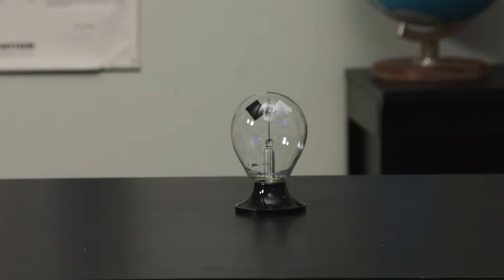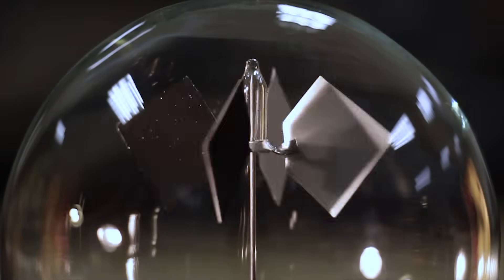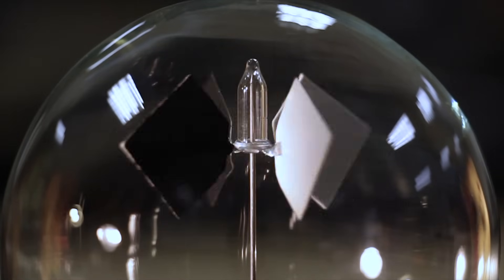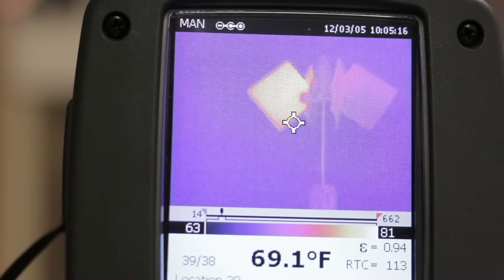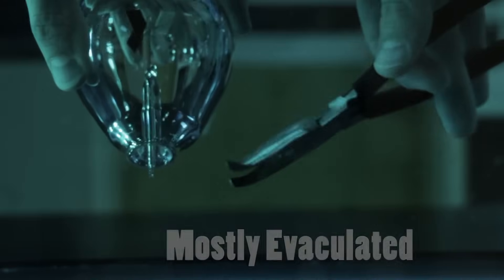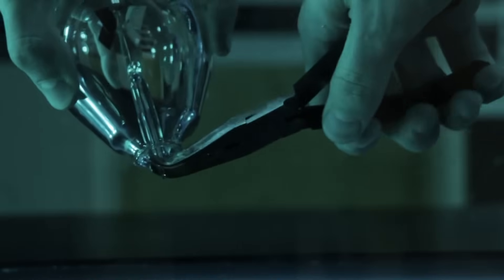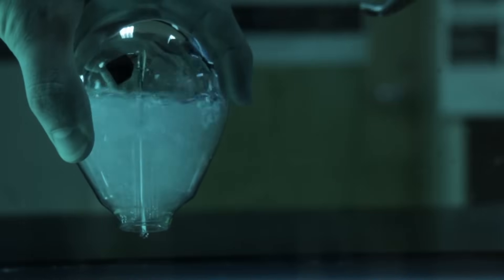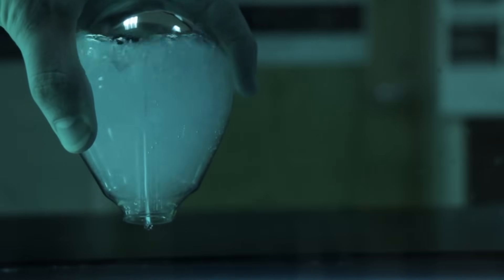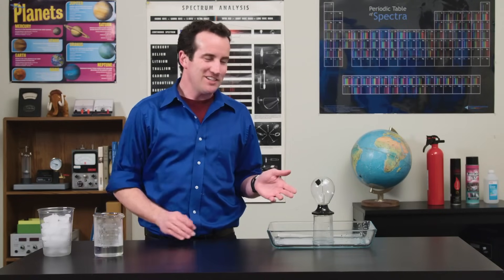Most people are familiar with the light mill radiometer — you shine light on it and it spins. The tiny air pressure inside changes to a bit higher on the dark side, which pushes it into motion. This happens because the black side heats up faster than the white side. The radiometer is mostly evacuated, which I'll prove by cracking this one open underwater. It is not a full vacuum, however.